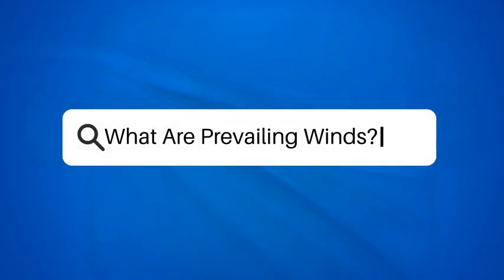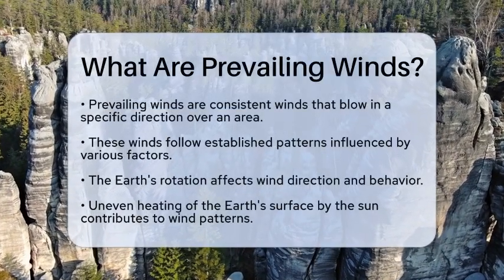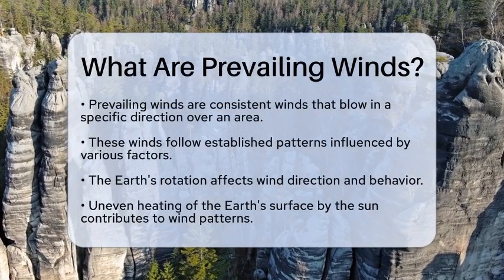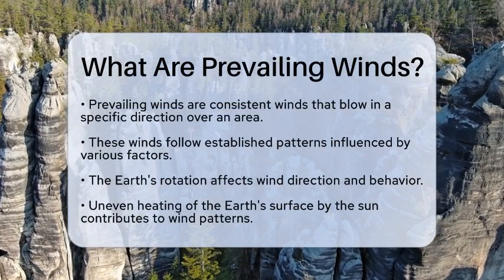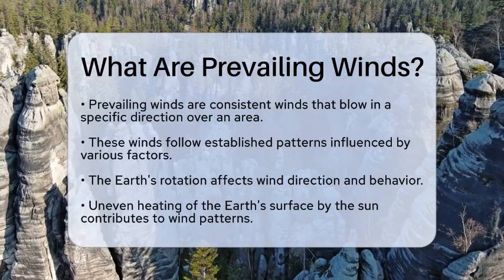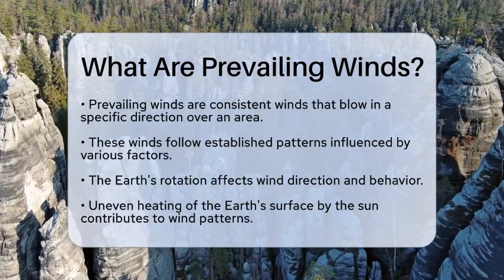What are prevailing winds? Imagine standing on a beach, feeling the gentle breeze on your face. That wind is not just random — it follows specific patterns that have been established over time. Understanding these patterns can help us make sense of weather changes and climate conditions around the globe.